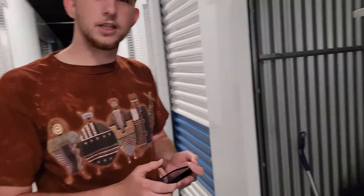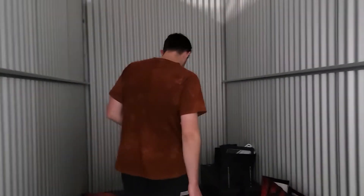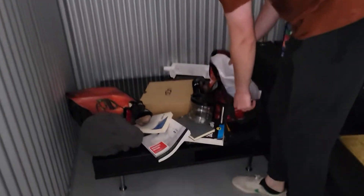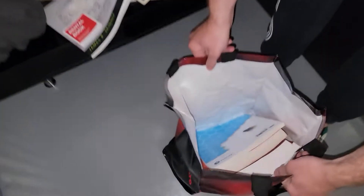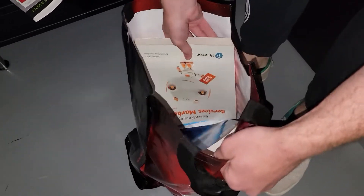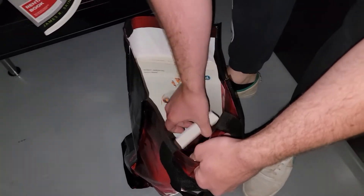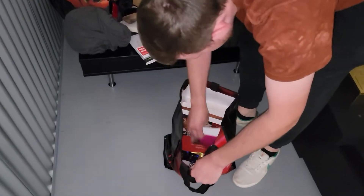Textbooks are worth money if they're recent enough. Who knows when this person went to school. Marketing — same as me. Oh, you know what...